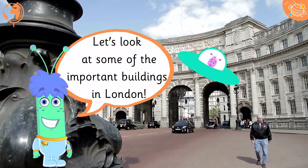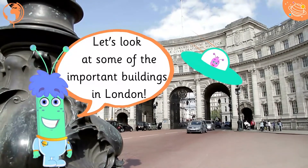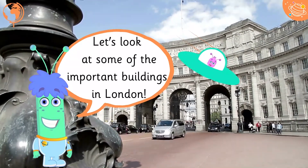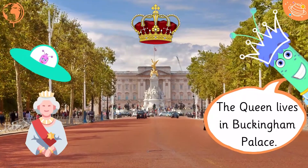Let's look at some of the important buildings in London. The Queen lives in Buckingham Palace.